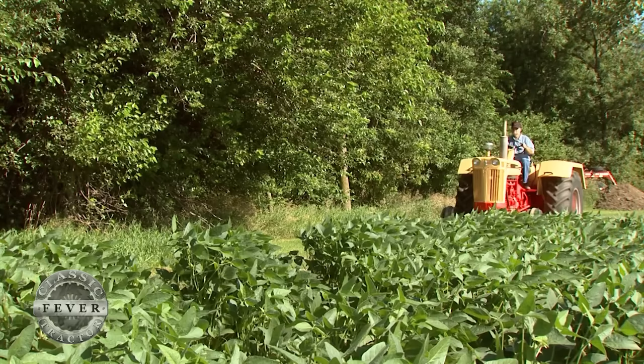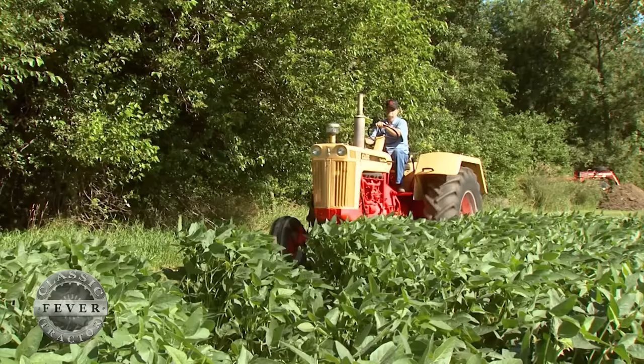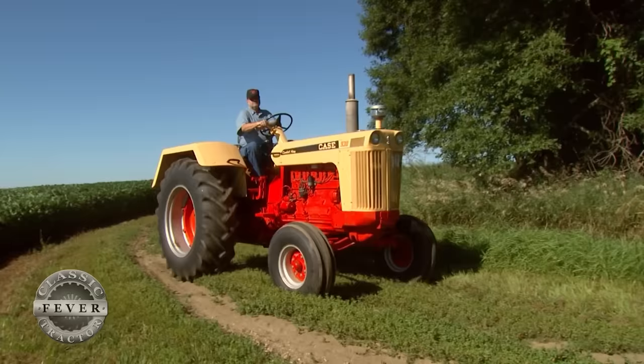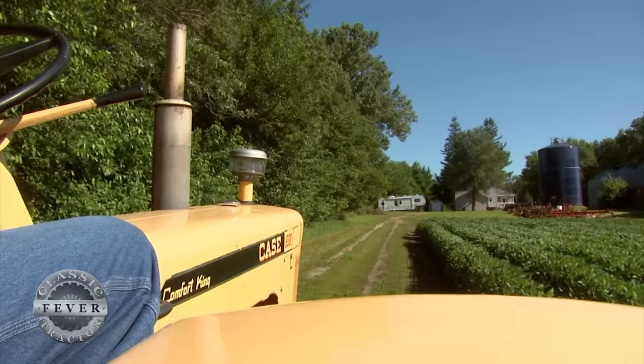The Case 930 LP was rated 85.5 horsepower at 1800 RPMs from a 377 cubic inch 6-cylinder engine. The LP gas option cost farmers an additional $390 back in the day. LP gas tractors were very popular in the south and southwest because at that time, when these tractors were being produced, LP was quite reasonable to purchase out in that part of the country.